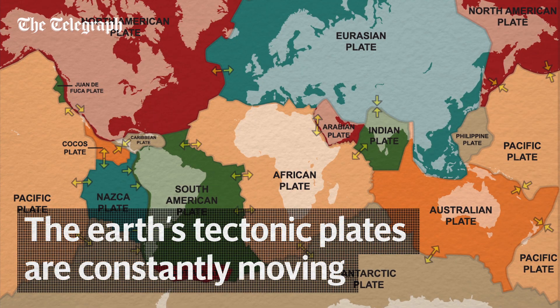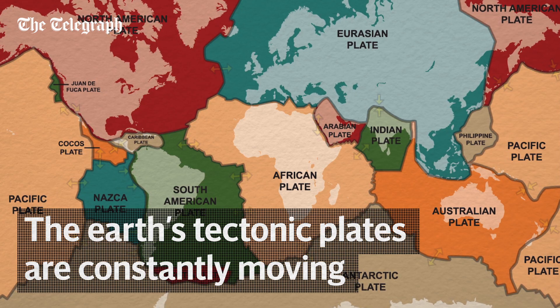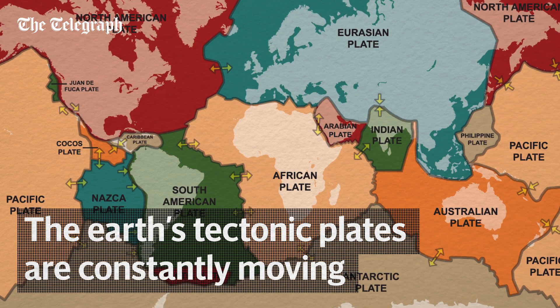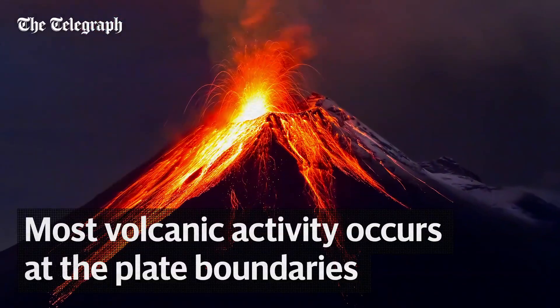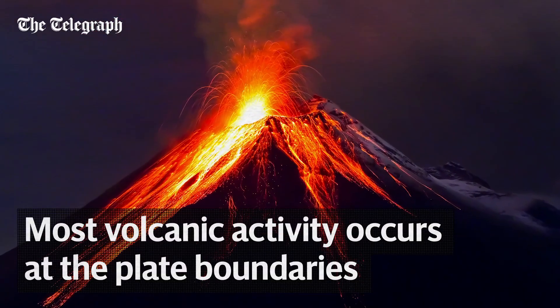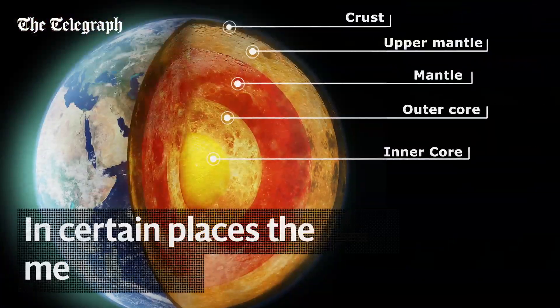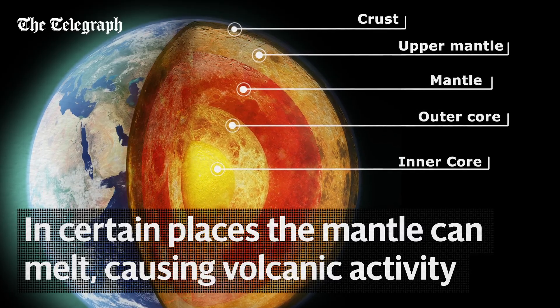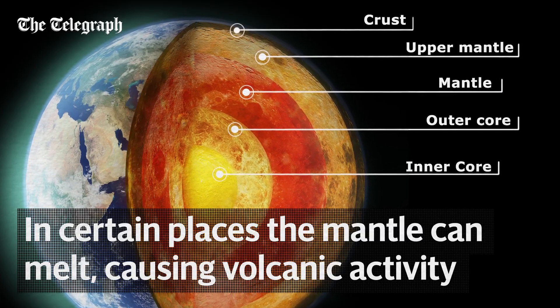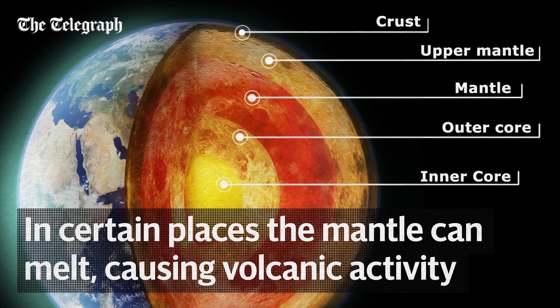The surface of the earth, the crust, is comprised of a number of tectonic plates, which are constantly moving slowly at about the rate your fingernails grow. Most volcanic activity occurs at the places where these plates meet, the plate boundaries. The large layer of rock beneath the earth's crust is called the mantle. This is mostly solid, but in certain places it can melt to become magma. This causes volcanic activity.